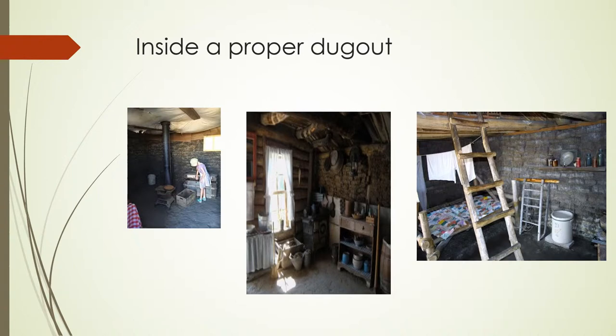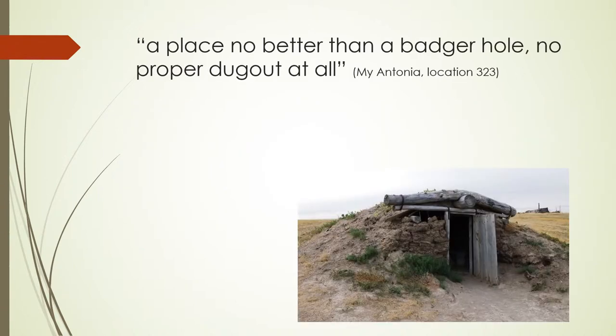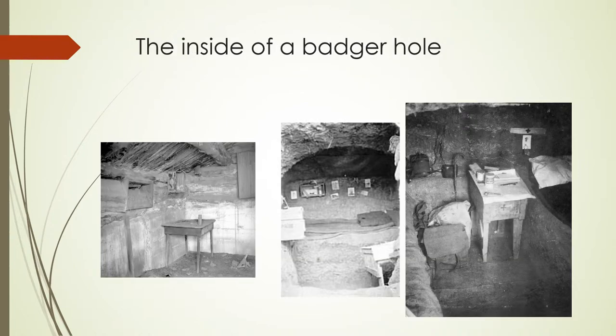But Antonia didn't live in a proper dugout. I imagine Antonia's dugout looked more like this. Grandma Burden describes it as a place no better than a badger hole — no proper dugout at all. Jim describes Antonia's dugout in the following passage from chapter 10 of the novel.